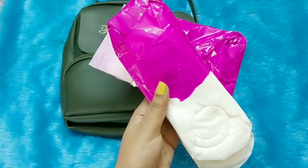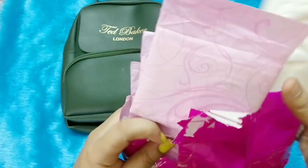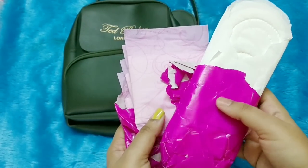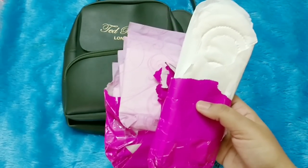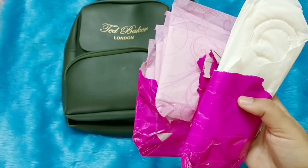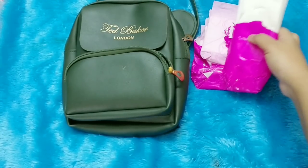Next in the Pamper Girl box is sanitary supplies. You have eight pads — four of one type and four of another. In a women's box, Always sanitary supplies is a great addition. We never want to run out of pads, so this is definitely a good one, whatever the brand.